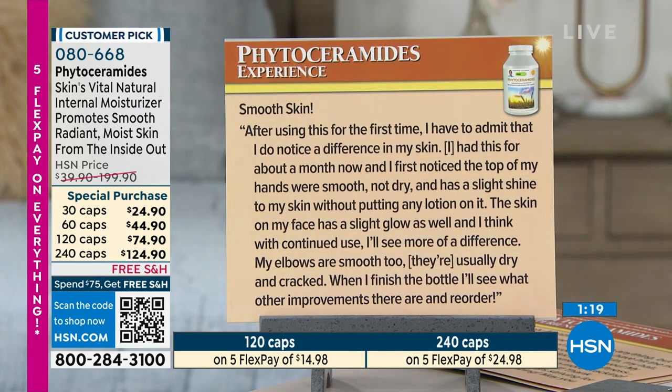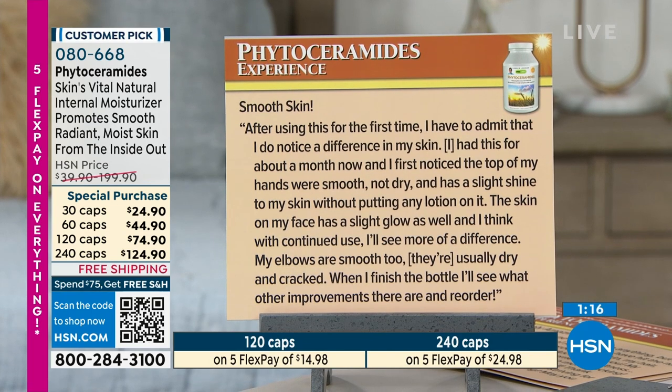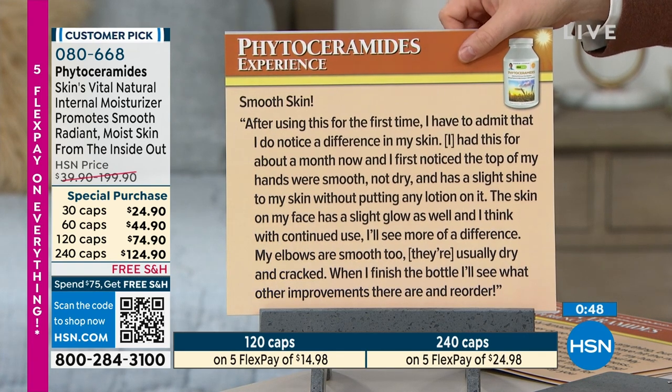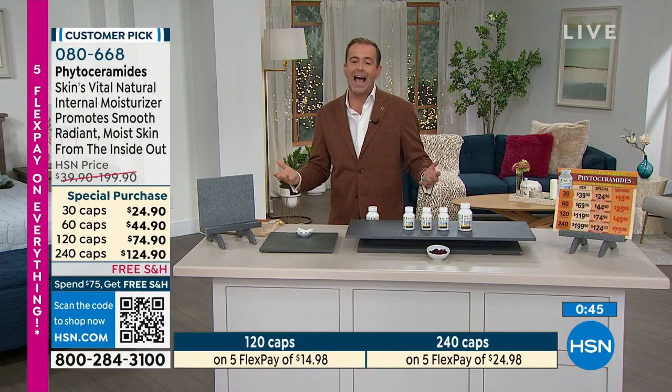'Smooth skin. After using this for the first time, I do notice a difference. I've had this for about a month now and I first noticed the top of my hands were smooth, not dry, and has a slight shine to my skin without putting any lotion on it. The skin on my face has a slight glow as well. My elbows are smooth too — they're usually dry and cracked.' That's all the reviews I had, but there are hundreds and hundreds more online at hsn.com.